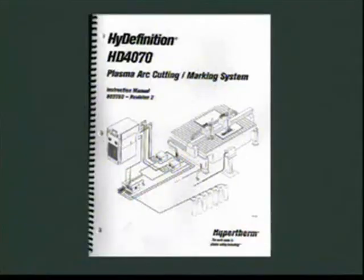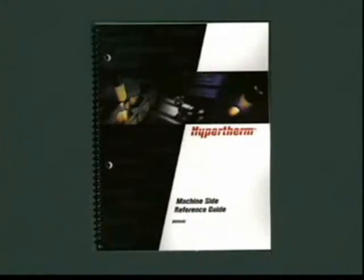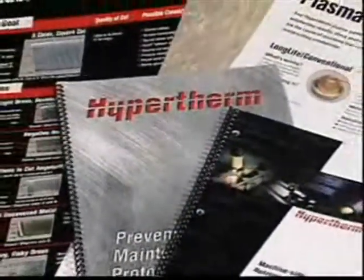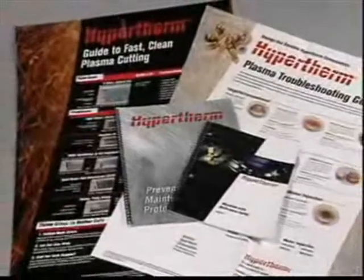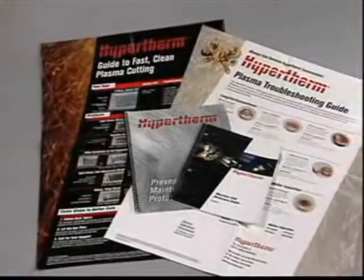Beyond these few key checks, Hypertherm recommends a regular monthly and semi-annual maintenance procedure. These are described in detail in both your operator's manual and the machine-side reference guide, another reference tool free from Hypertherm. I hope this brief presentation will help you to increase productivity and lower cutting costs. I suggest that you take full advantage of all the materials available to you, such as the machine-side reference guide, preventive maintenance protocol, cut quality and consumable wear posters, and other materials offered free by Hypertherm.